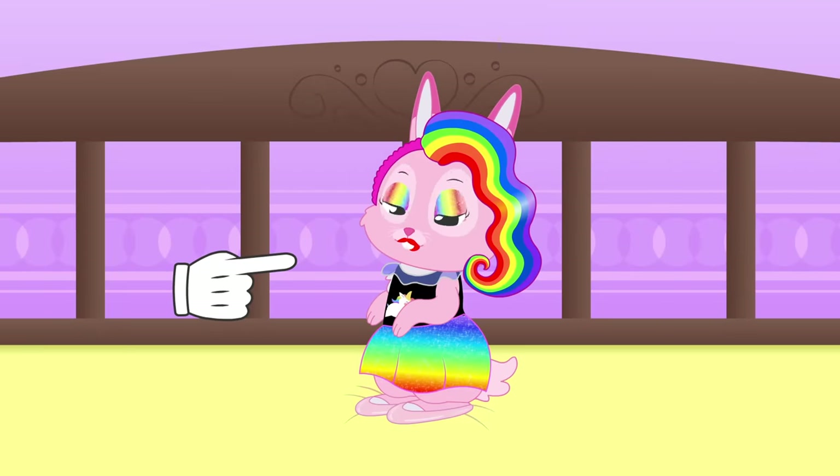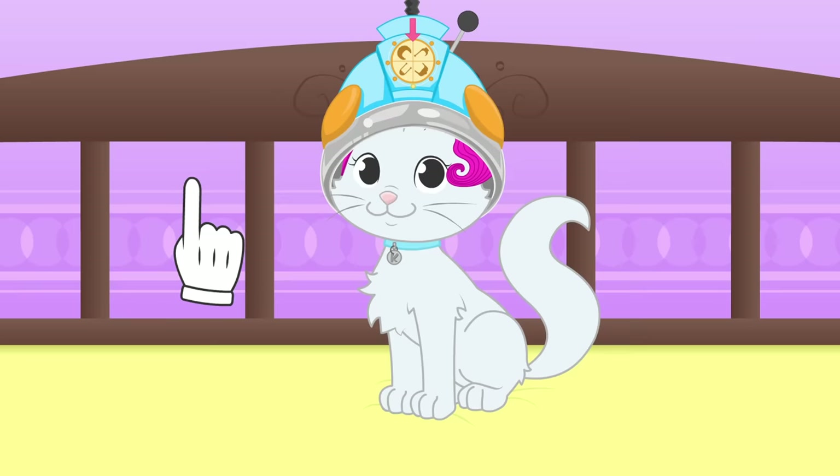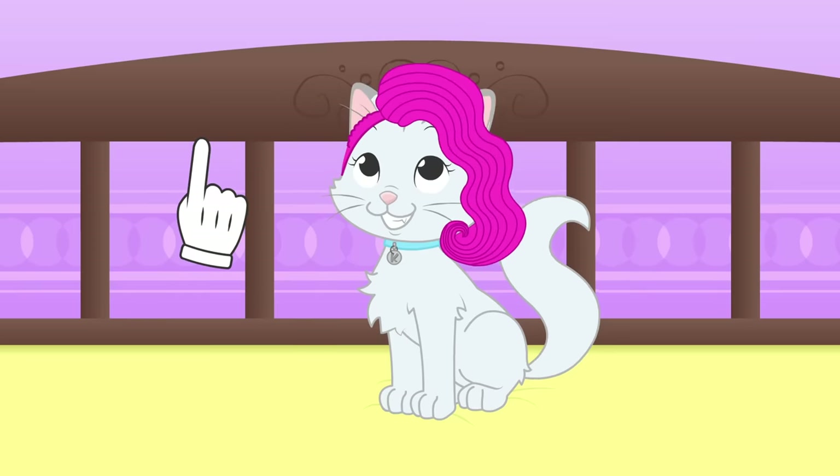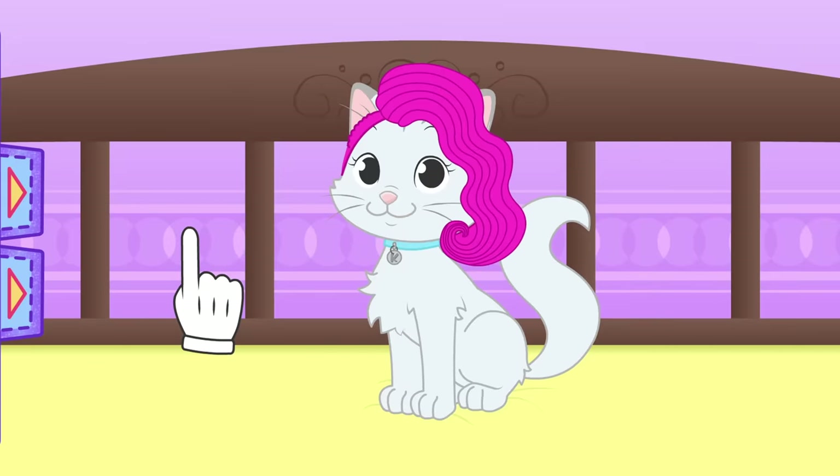Last but not least, a pair of shoes that will make you look very elegant! All done, Ruby! Let's see what hairstyle you chose! It looks the same as Ruby's — you'll be matching!